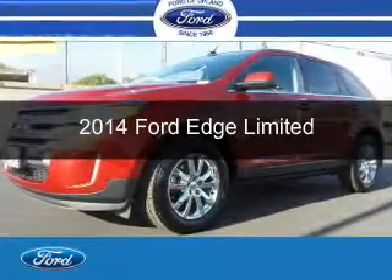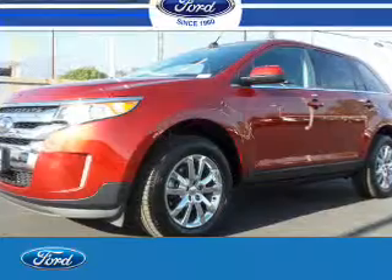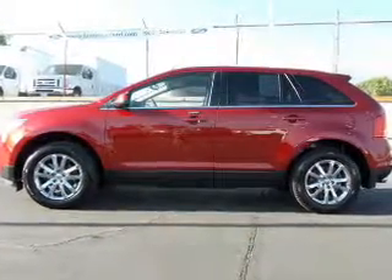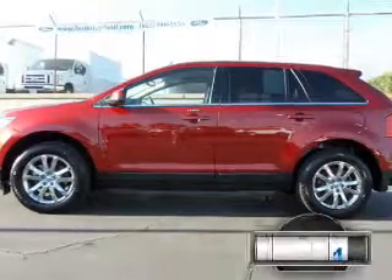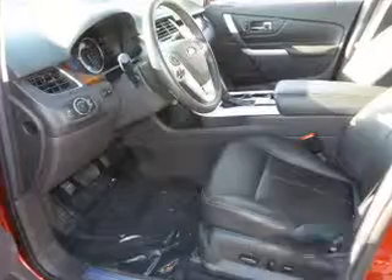This is a used 2014 Ford Edge. It's powered by front-wheel drive, a 3.5-liter six-cylinder engine, and a six-speed automatic transmission. With fewer than 25,000 miles, this vehicle has a long road ahead.